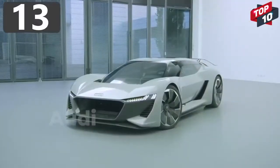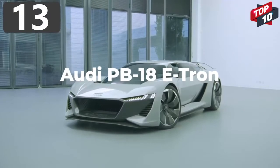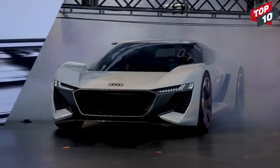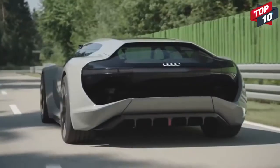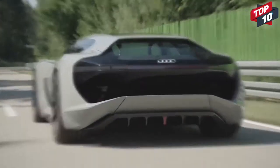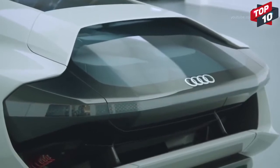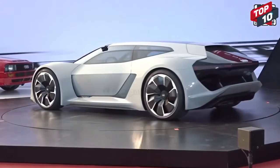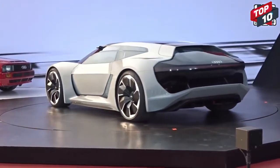Number 13: Audi PB18 e-tron. Looking like it's taken a trip back from the future, the Audi PB18 e-tron is Audi's attempt at an electric supercar concept. After being first shown in 2018, they said at least 50 versions of the vehicle will roll off the production line by 2021. It has three electric motors,